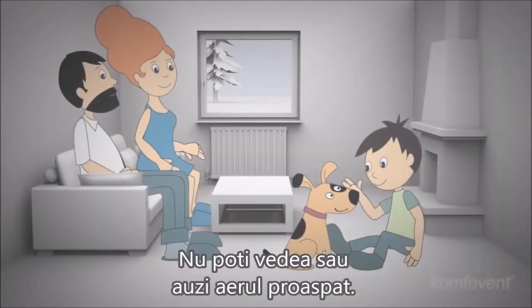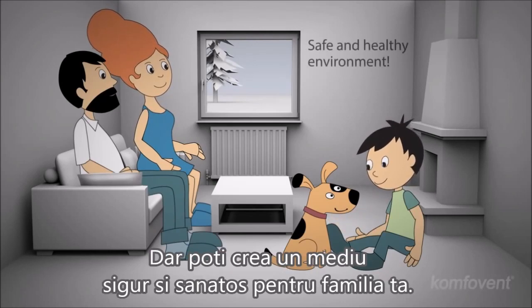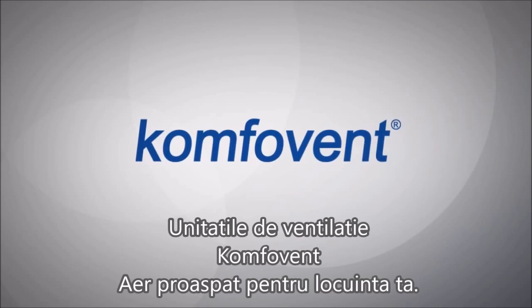You cannot see or hear fresh air. Perhaps you cannot even smell it. But you can create a safe and healthy environment for your family. ComfoVent air handling units — fresh air for your home.